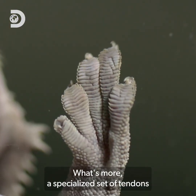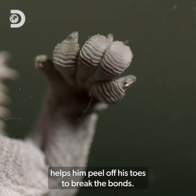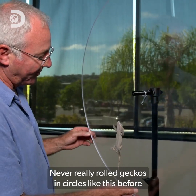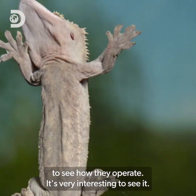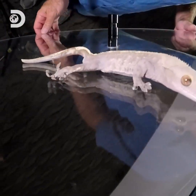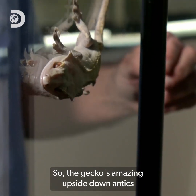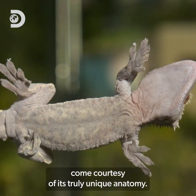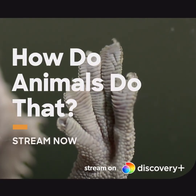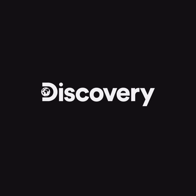What's more, a specialized set of tendons helps him peel off his toes to break the bonds. I've never really rolled geckos in circles like this before, to see how they operate. It's very interesting to see it. So the gecko's amazing upside-down antics come courtesy of its truly unique anatomy.